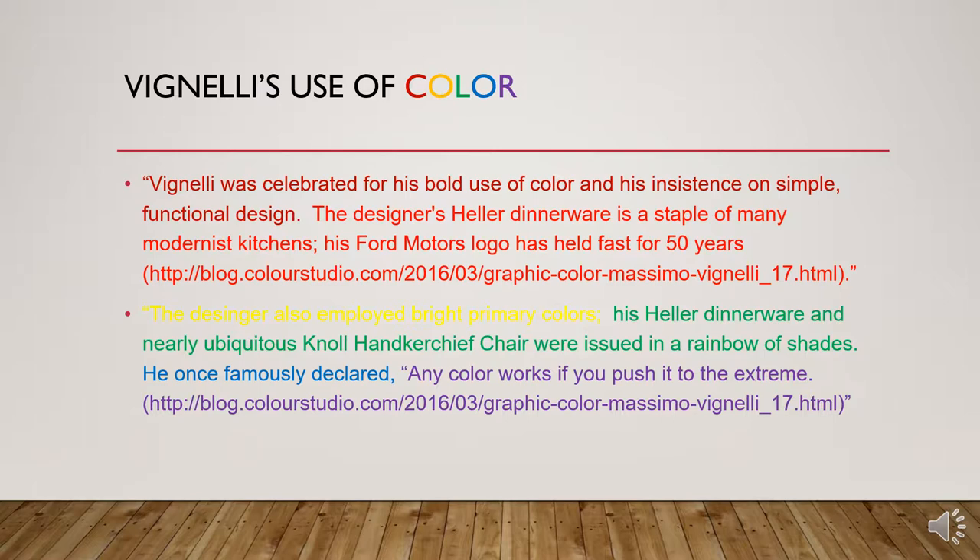He also quote, "employed bright primary colors. His Heller dishware and nearly ubiquitous null handkerchief chair were issued in a rainbow of shades." He once famously declared, "any color works if you push it to the extreme."